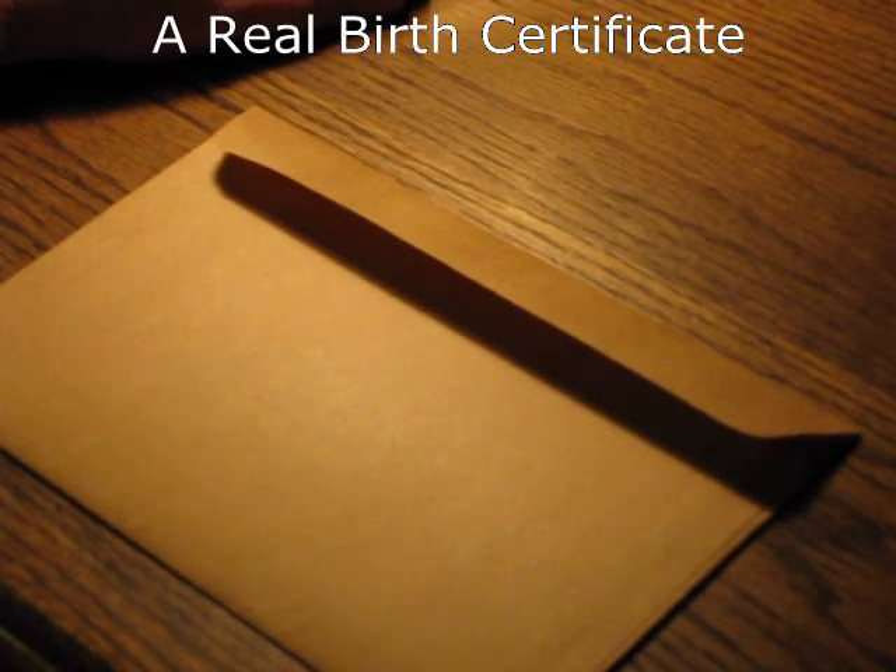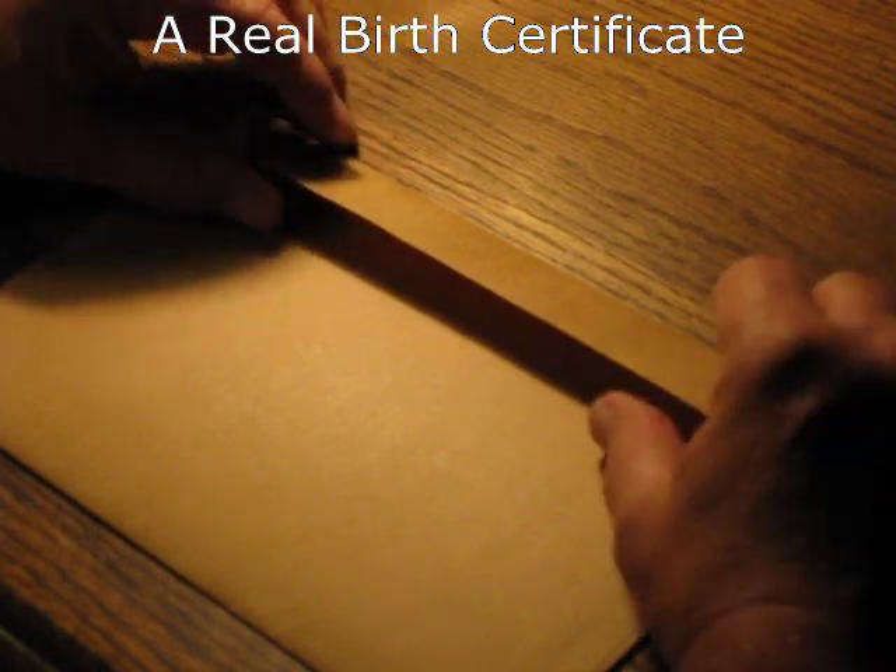Hello. I am 59 years old. I was born in 1952 in Wichita Falls, Texas. I have here in this envelope my original birth certificate. Let's take a look at it.